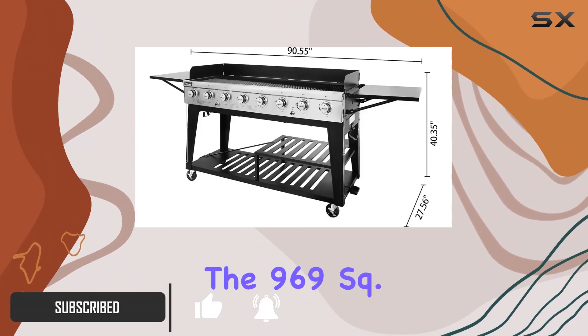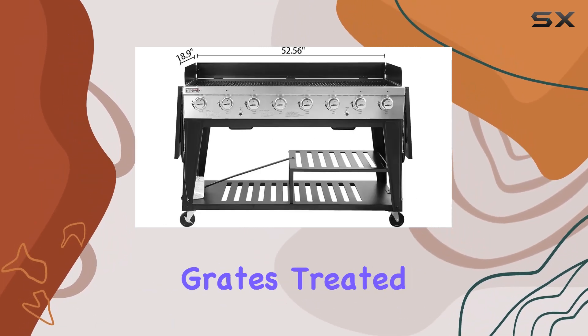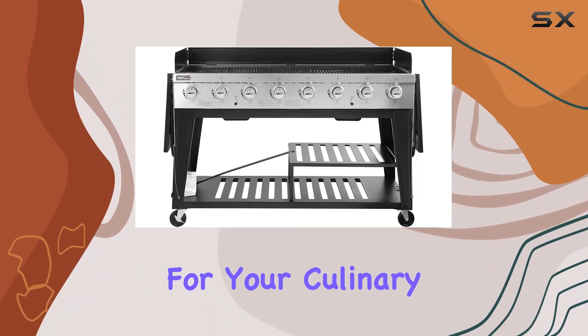The 969 square inch porcelain enameled steel wire cooking grates, treated with food-grade excellence, provide a spacious surface for your culinary creations.